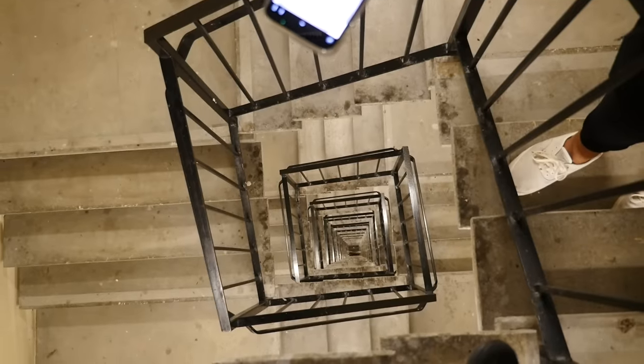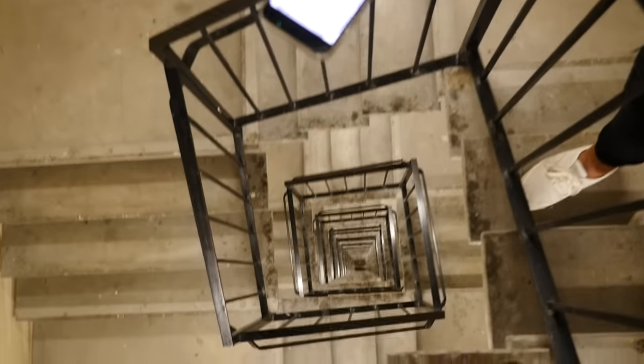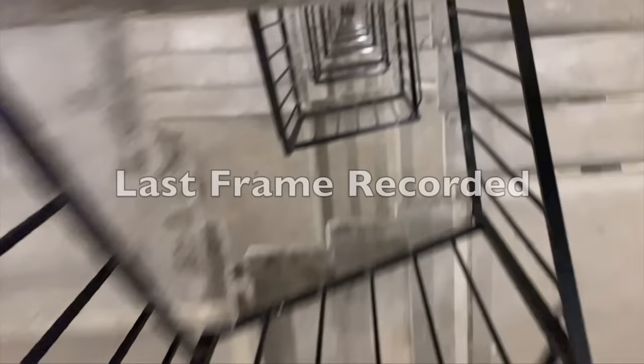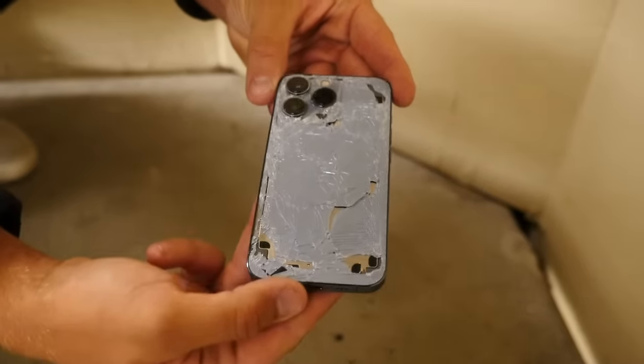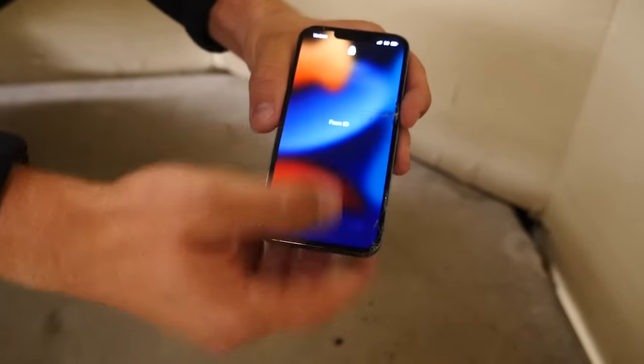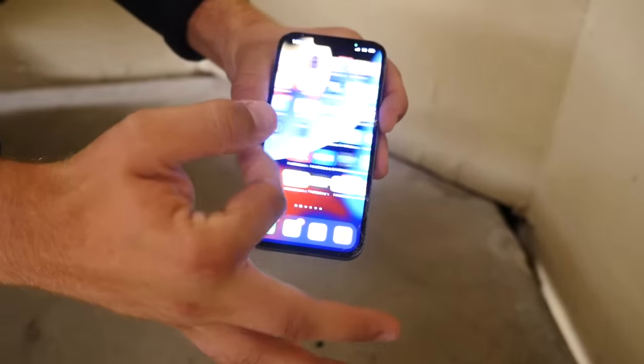Final drop test — let's go ahead and do it in three, two, one. That was probably the loudest drop test ever. There's the 13 Pro, let's go ahead and see the condition. The back is still cracked. Let's take a look at the front — the moment of truth. It's cracked a little bit more, but the phone still works. This is insane — we've dropped this phone three different times and it's still perfectly working.